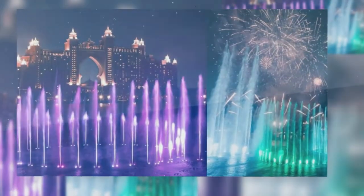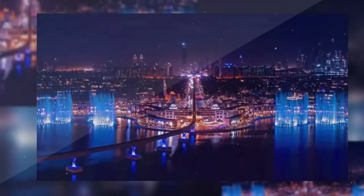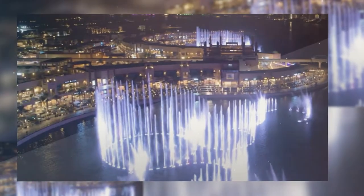If you want to get the most out of the live performance at the Palm Fountain, the ideal time to go is between the hours of sunset and midnight. During these hours, the fountain is at its most beautiful. On weekdays, the first act starts at 7pm and the last show starts at 11:30pm. On weekends, however, shows are scheduled until 1 o'clock in the morning.